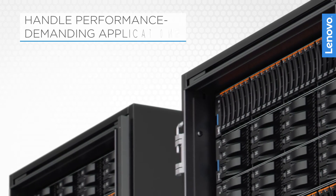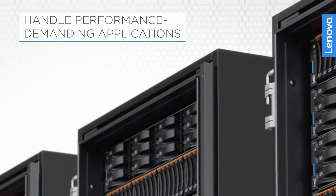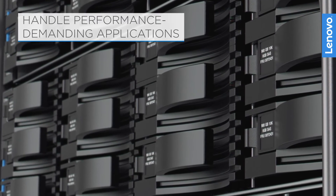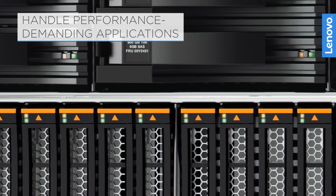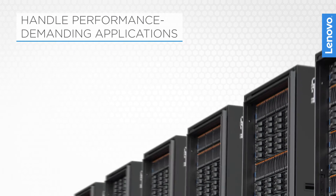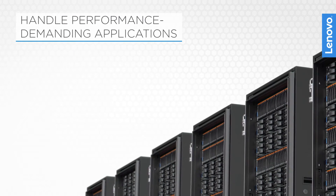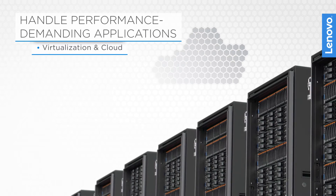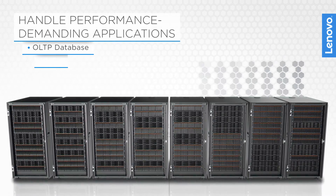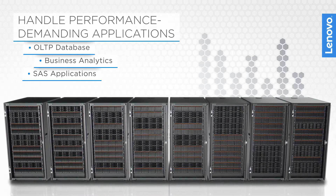These V-Series storage products can easily handle performance-demanding database applications, server virtualization storage with highly randomized I/O, virtual desktop infrastructures with redundant compressible data, and file system storage for attached servers. That includes applications like virtualization and cloud, email and collaboration, OLTP database, business analytics, and SaaS applications.